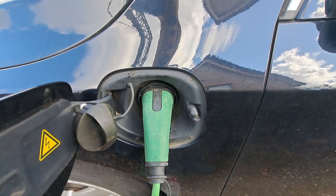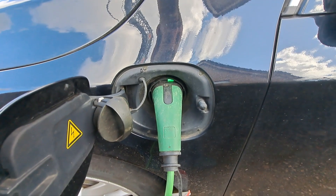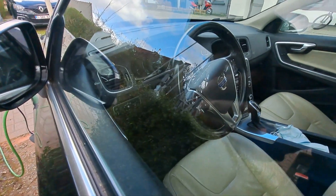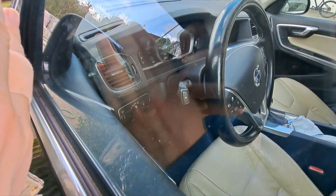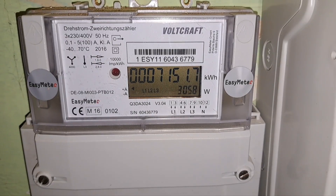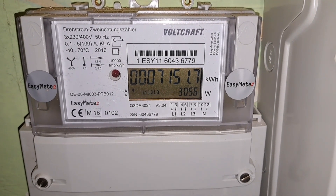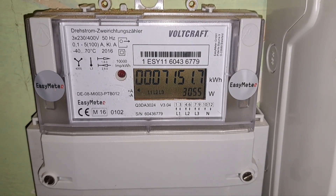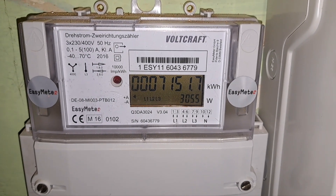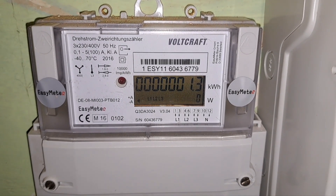Let's see what time it guesses it will be charged. I don't know if you can see it, but there it says 16:45 — no way it's gonna be charged in 3 hours. The car is charging and it takes a little over 3 kilowatts, going up to 3.2 kilowatts, so we know the car never uses 16 amps.